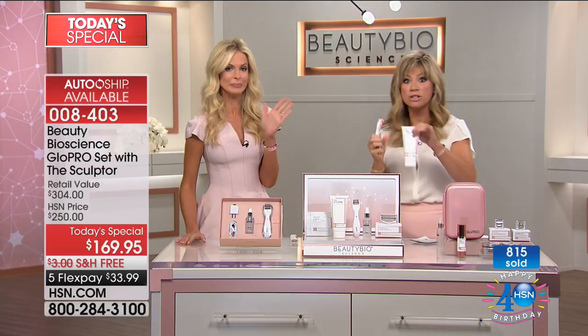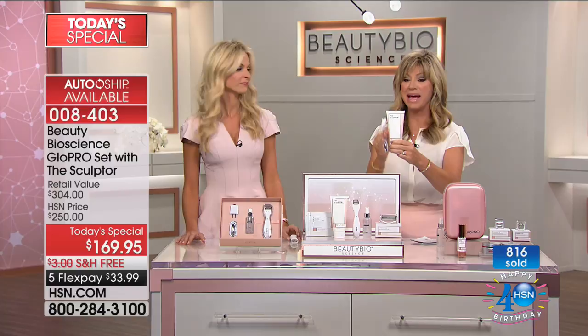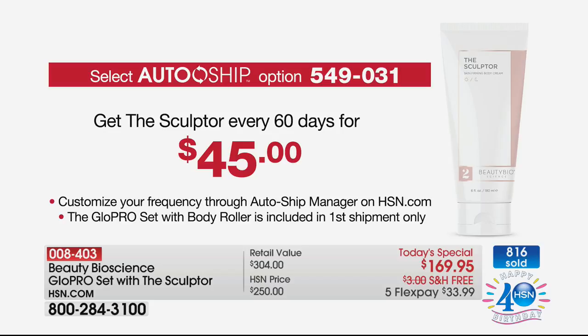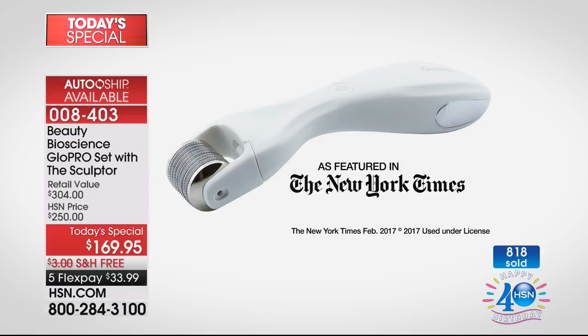If you want to secure auto ship, get the new sculpting cream for $45 — not even the full $60 — and it's not available at Neiman's, Nordstrom's, Saks Fifth Avenue, or at dermatologists. So many of you are already ordering. Glow Pro has been featured by the New York Times, Allure Magazine, Refinery29, and CBS. You cannot touch the tool itself for under $200.